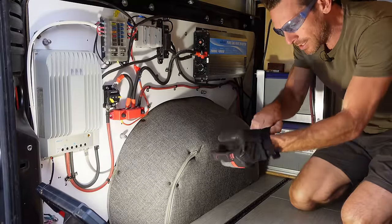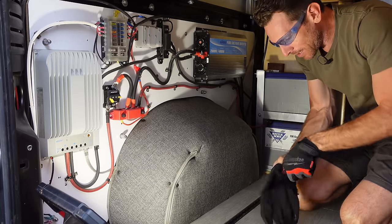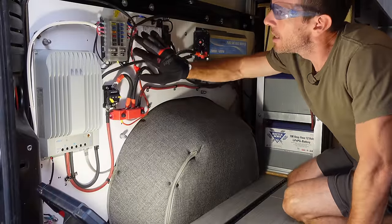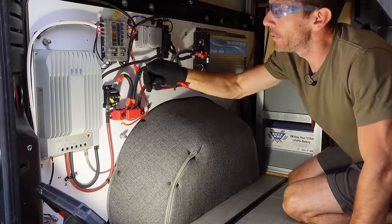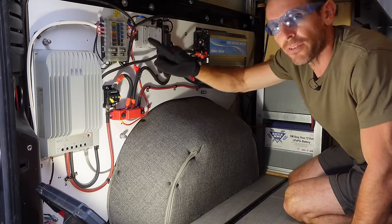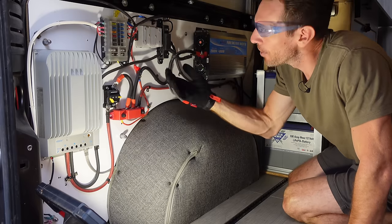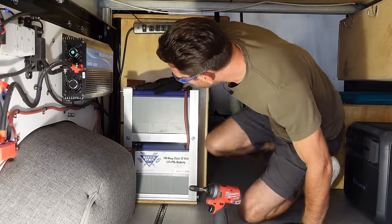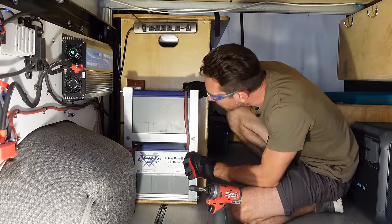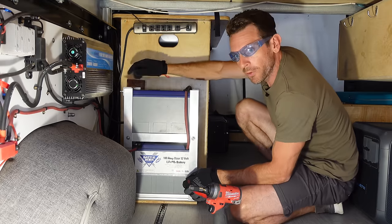Now it's time to carefully take everything out without damaging it — easier said than done. This fuse box is my DC load center. It's going to stay in the van but I'll probably relocate it. It powers the refrigerator, the fan, some USB charging stuff, and probably another thing I'm forgetting. With batteries, when you disconnect them, the negative comes off first, the positive comes off second.